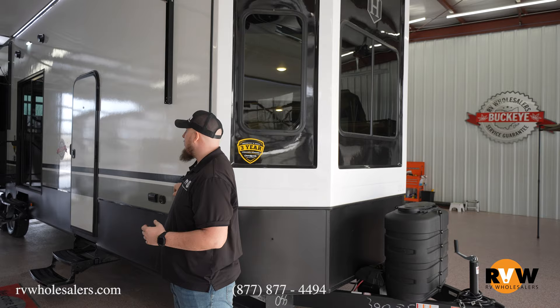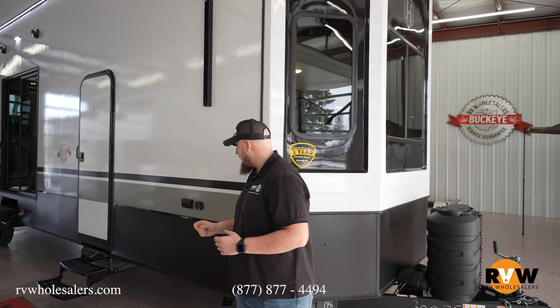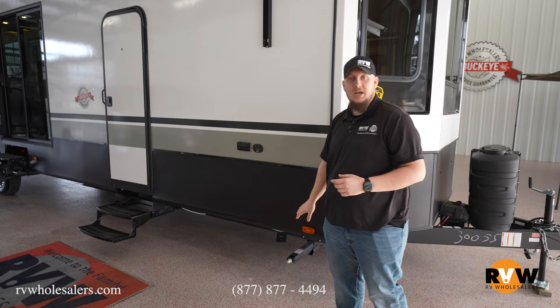The Hampton line here, you do have fiberglass outside, aluminum walls on the inside, and of course your foam block insulation. Manual tongue jack and manual stabilizer jacks on the outside of this camper — awesome setup.